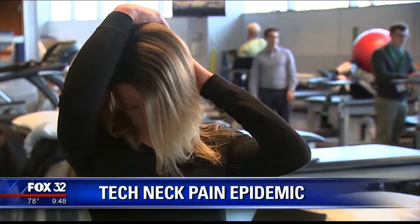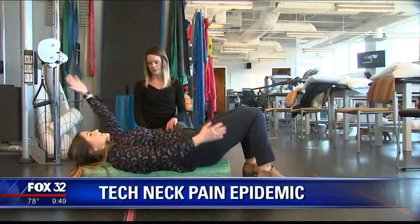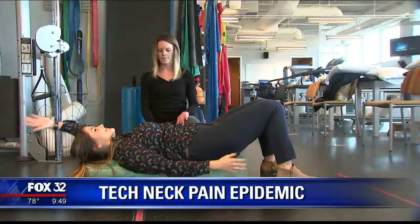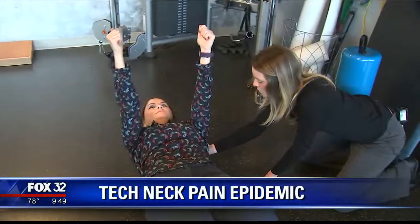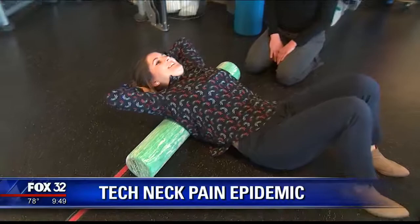You'll feel this one more at the back of the neck. Number three, break out the foam roller — just lie right on it with it all along your spine, one arm up and one arm down to loosen things up. It's working for Megan, who realizes treating tech neck pain today can mean avoiding surgery and chronic neck and back pain in the future.